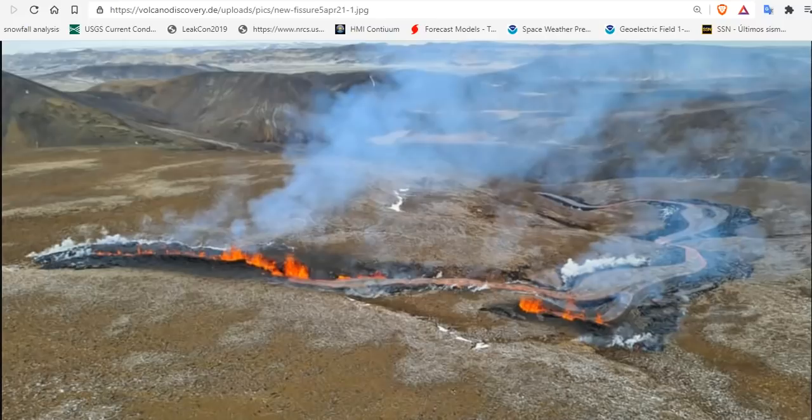Good evening, folks. It's Diamond with the Oppenheimer Ranch Project Magnetic Reversal News and Shinrin-Yoku bringing you an Iceland volcanic update Monday, April 5th, around 8:30 p.m. Mountain Time 2021.